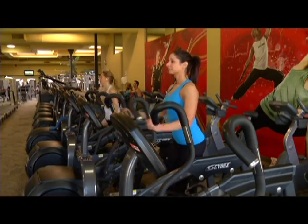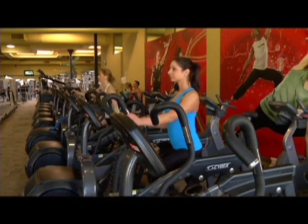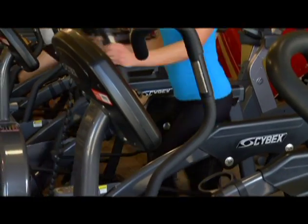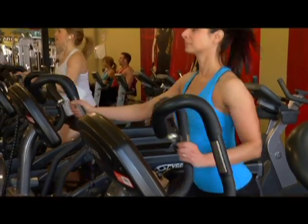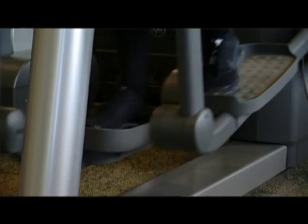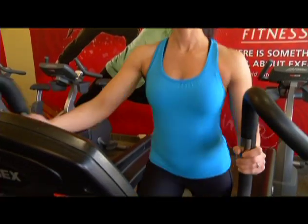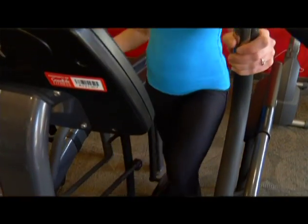Up next we have the arc trainers and ellipticals — very similar in form and function. These are great for people who are recovering or rehabbing from injury, or who have lower body issues and mobility problems. The ease of motion for the lower leg joints and back makes them a favorite for those taking it easy. But we can make these machines harder and more effective by adding small intervals — start with one minute out of every ten, with intervals slowly getting longer. Then raise either the incline, resistance, or pace for a heart rate spike. These spikes will help you increase your calorie burn and get you sweating.